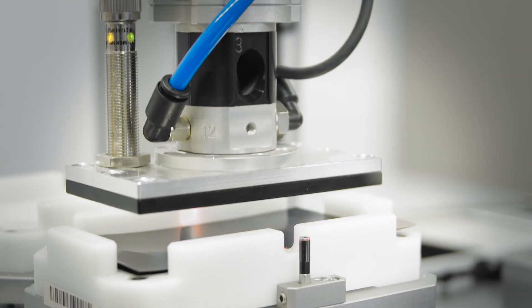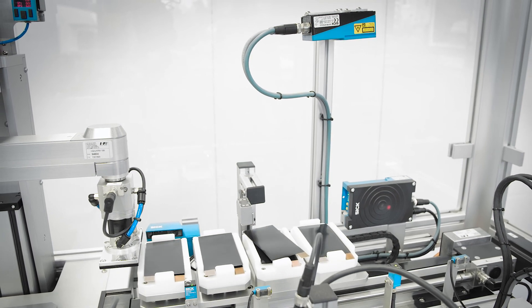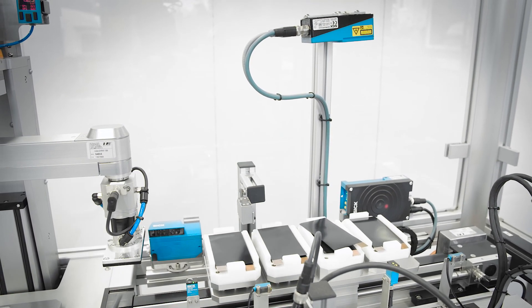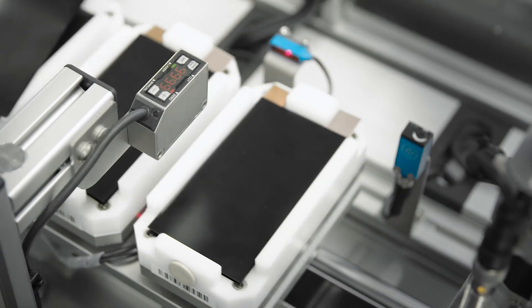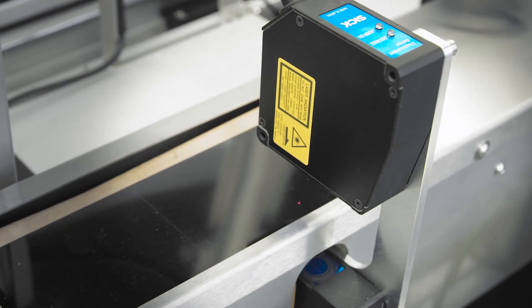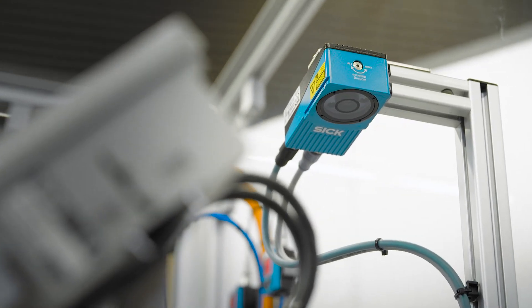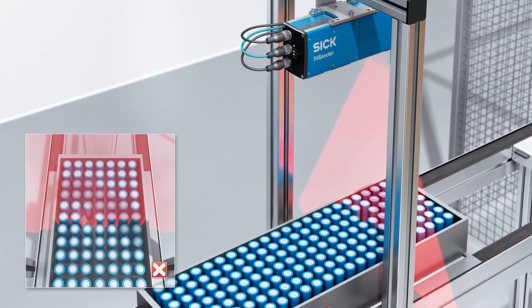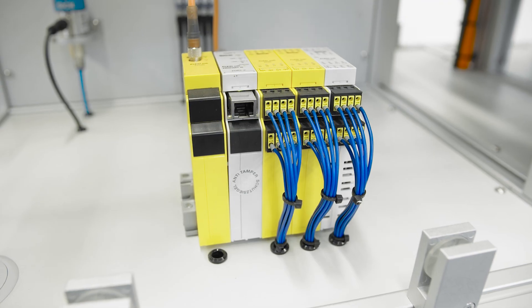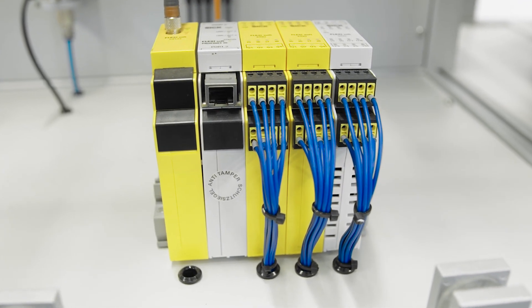To ensure that battery systems uphold excellent quality standards, high-resolution displacement measurement sensors measure and monitor the height and thickness of electrode coatings. 2D or 3D vision sensors are used for purposes such as inspecting battery modules. As one of the technology and market leaders in industrial safety technology, SICK offers a wide range of services and technological solutions.